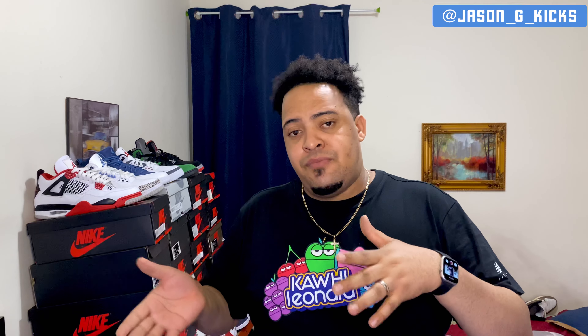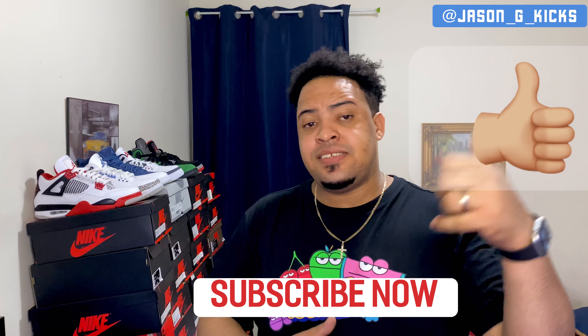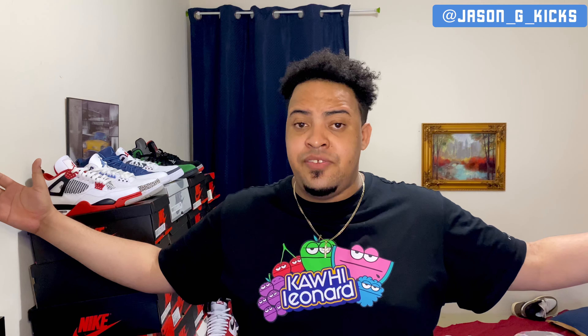Let me know your opinions down in the comment section — which is your top 10 Jordan 1 releases of last year? There are a lot of sneakers I couldn't get that would definitely go into this list, probably in the top 5, but I'm working with what I have. Subscribe to the channel, hit the thumbs up if you're liking the content, leave a comment, and follow me on Instagram at JasonGKicks. We have a lot of content coming this year, so subscribe to stay updated.